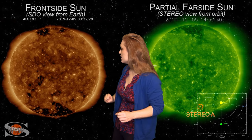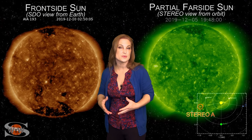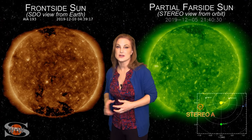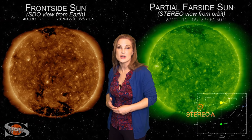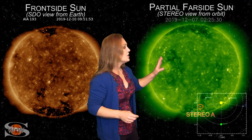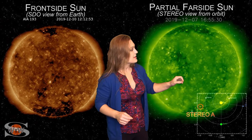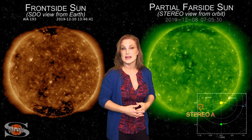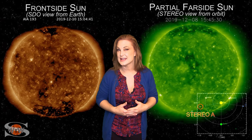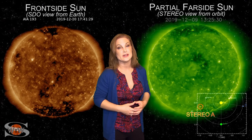A coronal hole is rotating into Earth's strike zone in the next couple of days and could bring aurora to high latitudes. But because we are in the deep solar minimum, the fast solar wind from these coronal holes is not strong enough to bring aurora down to mid-latitudes. On the far-side sun, another coronal hole will rotate into Earth view in about 10 more days, potentially bringing another storm, but again aurora will be limited to high latitudes.